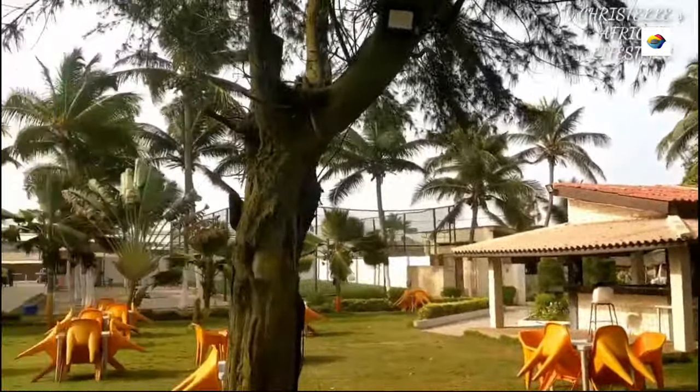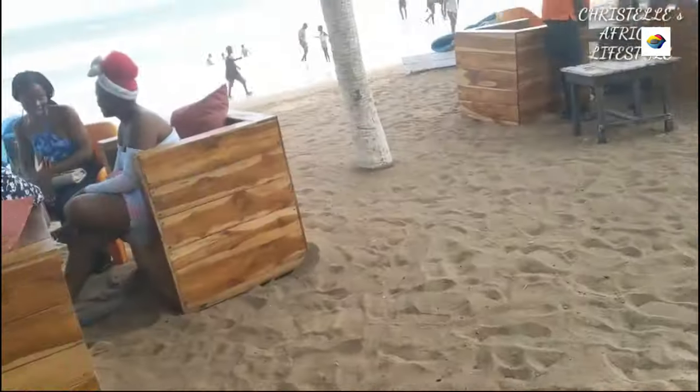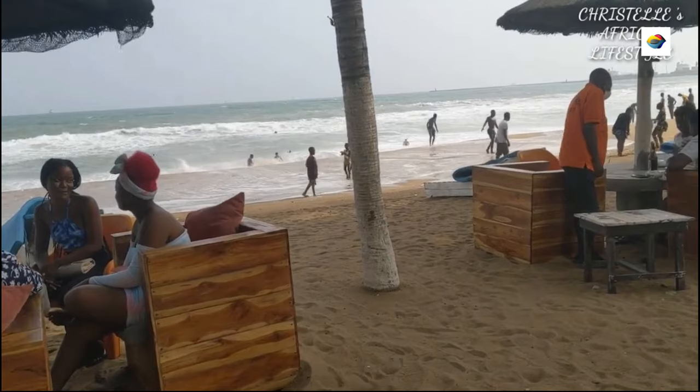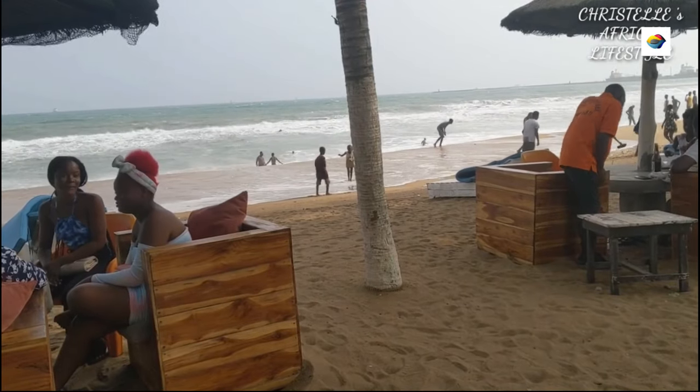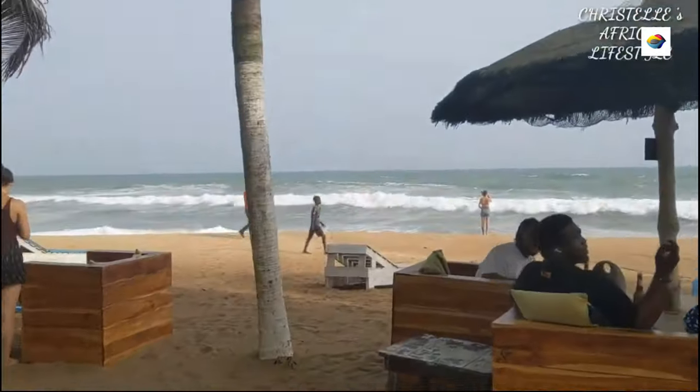To achieve a state of deep relaxation, all you need is a coconut, a hammock, and the soothing sound of the waves. All you have to do is take a dip in the water or place another order for fresh seafood from the Sisi de Shack.